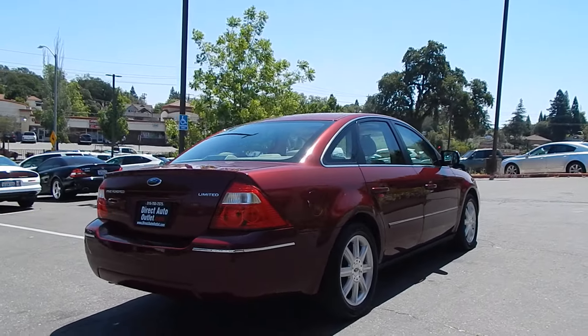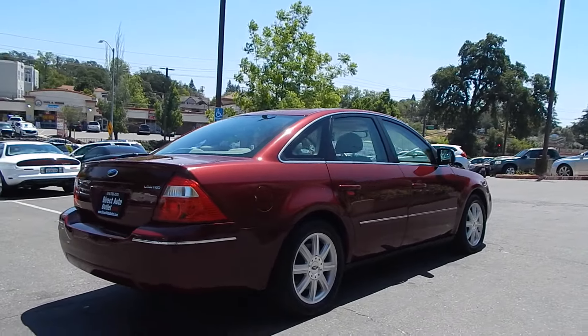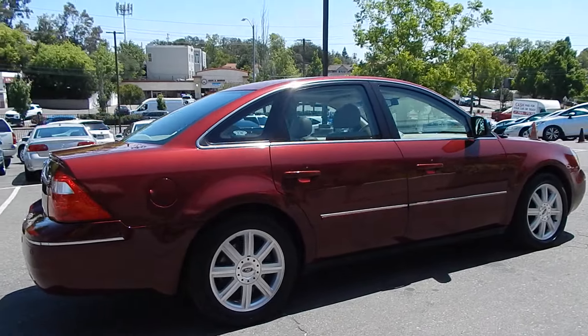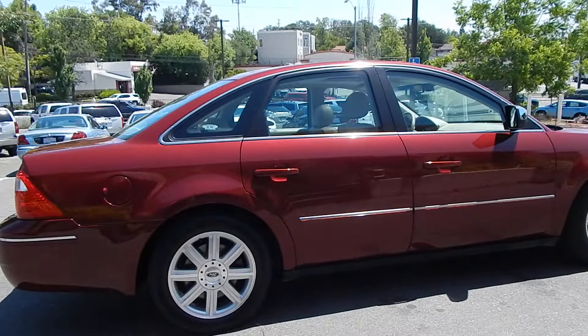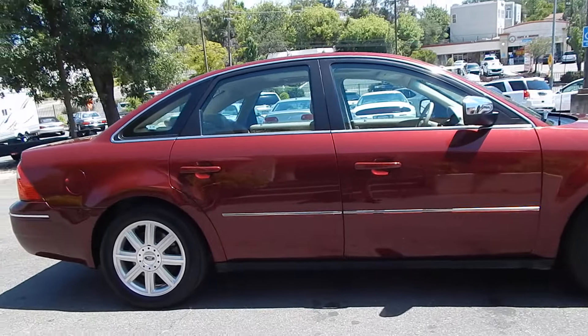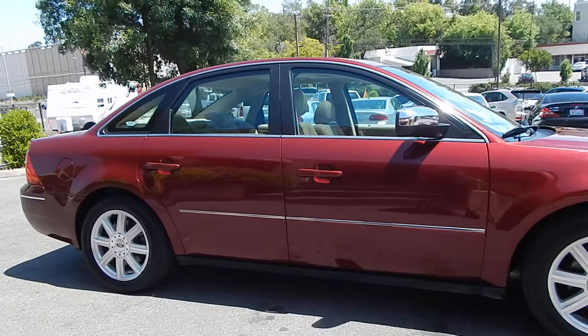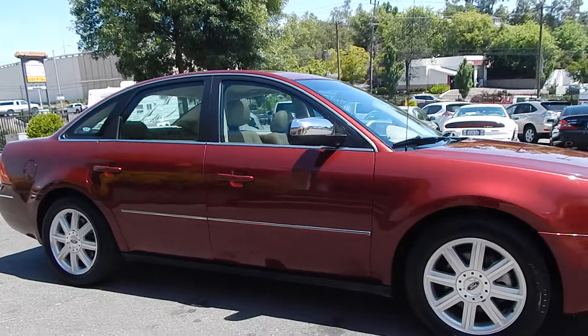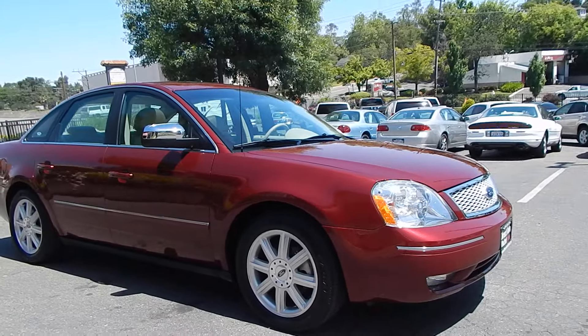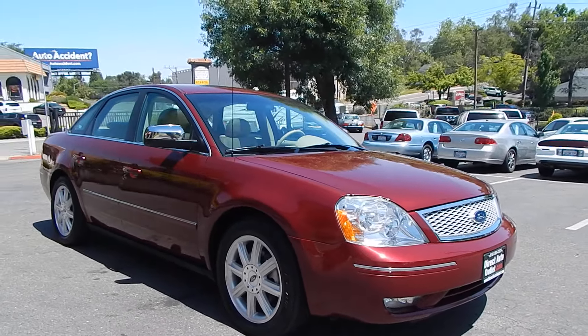Goodyear Eagle tires all the way around. At first glance folks, this may not look like a very large vehicle, but this is a full size vehicle. It has full size space inside and in the trunk. Once we get to that part of the tour, you'll see how impressively large this vehicle is. So comfortable to drive and operate — it's the kind of vehicle you could drive for hours and hours and not feel excessively fatigued.